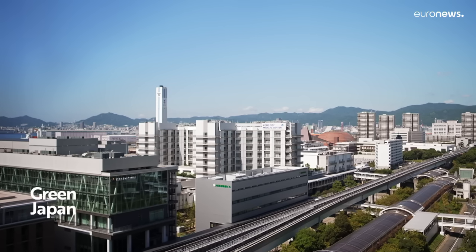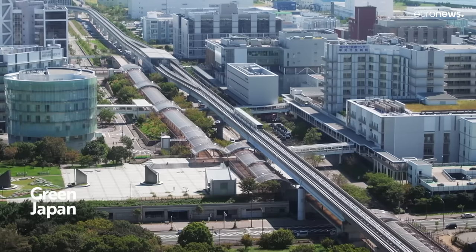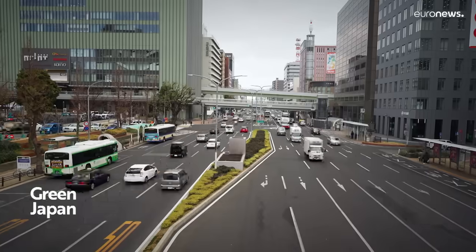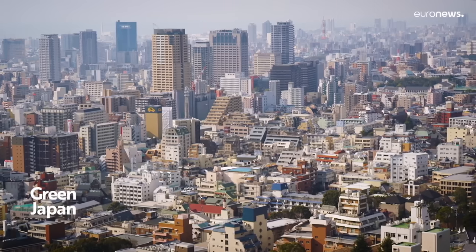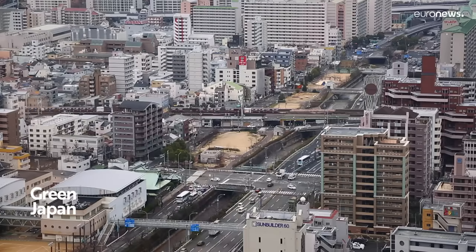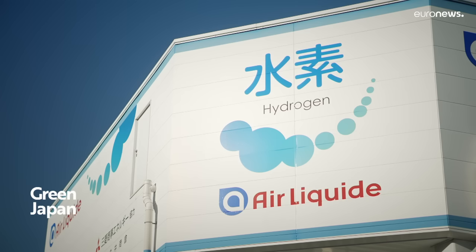In Kobe, hydrogen produces heat and electricity for a hospital, sports centre and trains, part of Japan's transition to a so-called hydrogen society. It was the first country in the world to draw up a hydrogen strategy in 2017, and it aims to cut emissions by 46% by 2030 and achieve carbon neutrality by 2050.